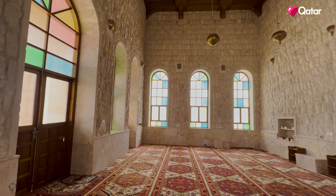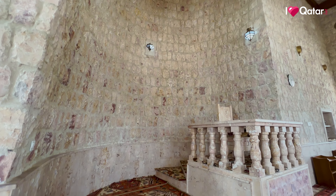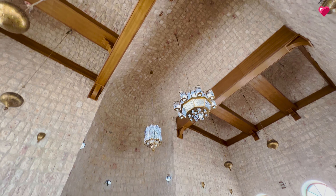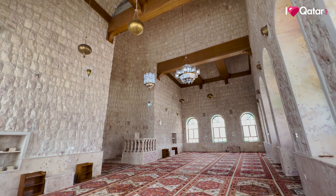The leaning theme continues to the interior of the mosque as well, as the prayer space has inclined walls. The compact prayer space is adorned with antique lanterns and traditionally patterned carpets.